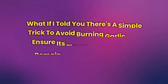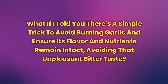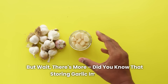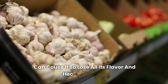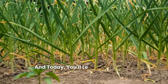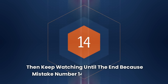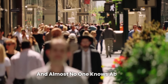What if I told you there's a simple trick to avoid burning garlic and ensure its flavor and nutrients remain intact, avoiding that unpleasant bitter taste? Did you know that storing garlic improperly can cause it to lose all its flavor and health benefits? These are common mistakes many people make without even realizing it, and today you'll learn how to avoid them. Keep watching until the end, because mistake number 14 is the most serious, and almost no one knows about it.